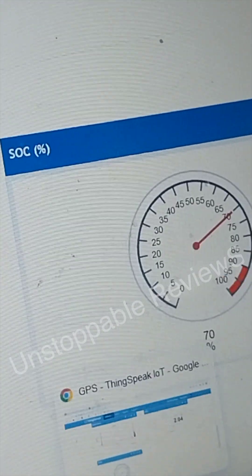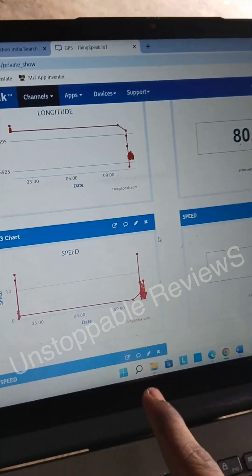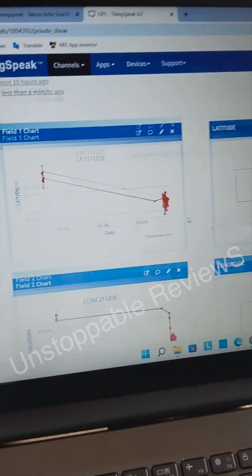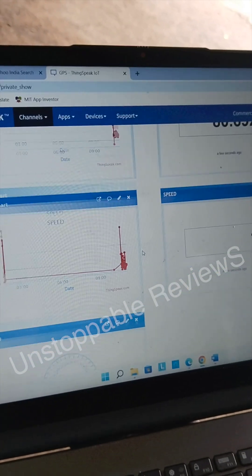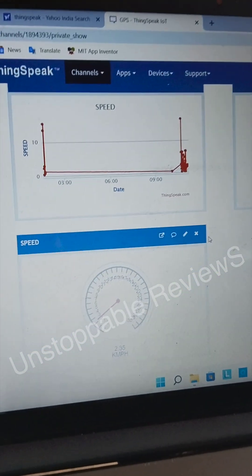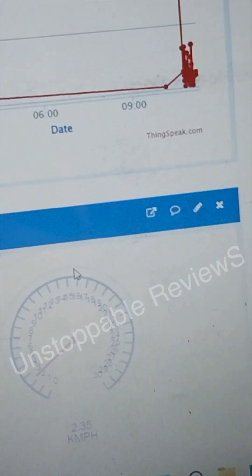Battery is available for us, and also we can monitor the GPS location. This shows the speed, latitude, and longitude — the GPS location coordinates and the speed of our bike. Since it is at rest, it is showing zero speed.